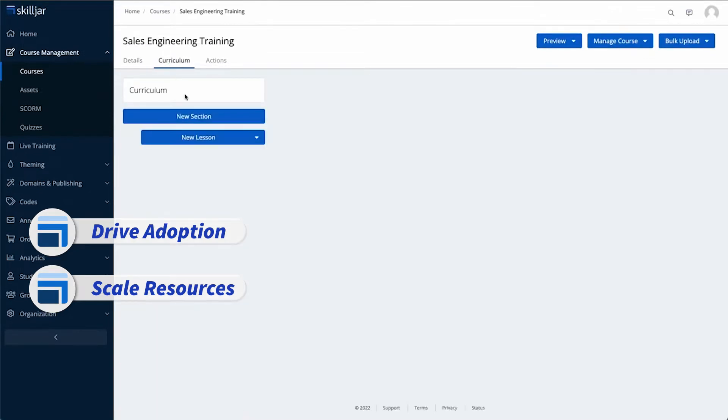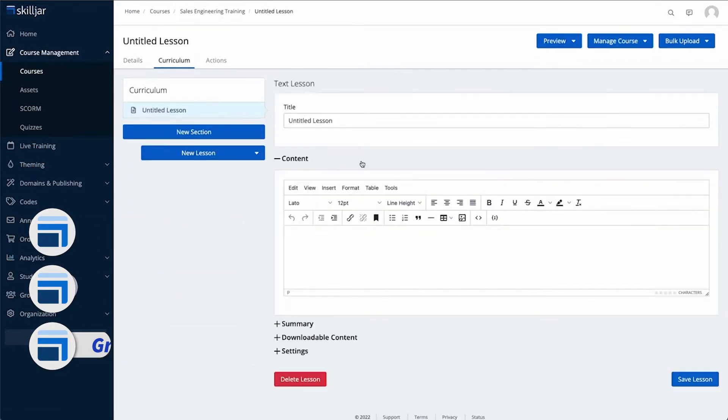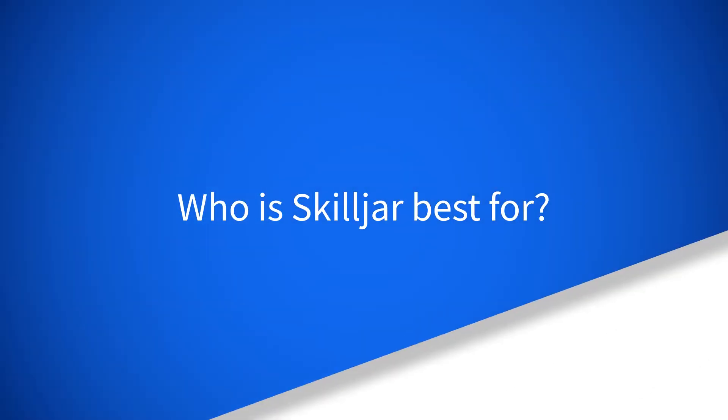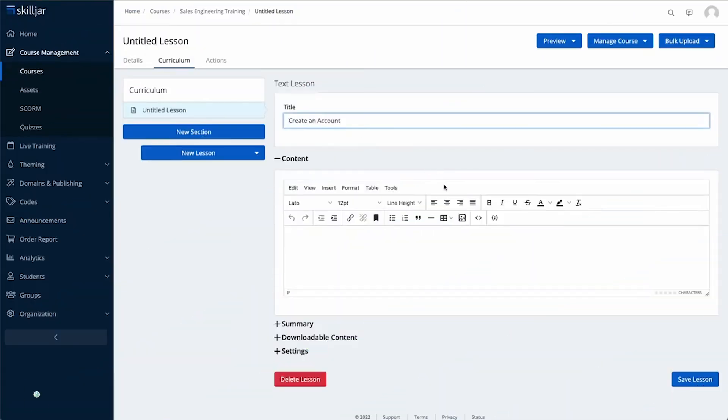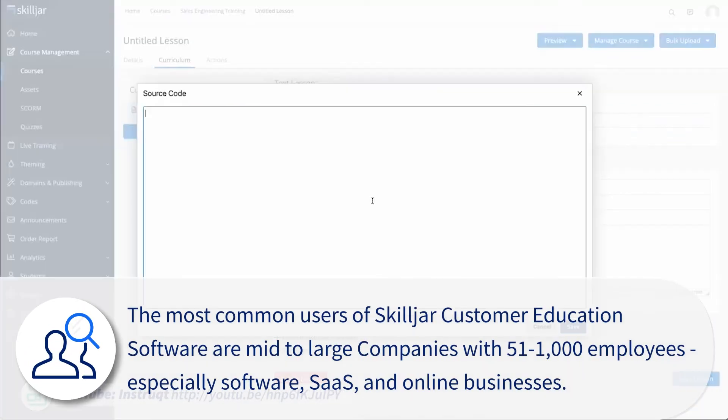Finally, Skilljar claims to grow revenue by offering monetization of programs and providing customer health metrics. The most common users of Skilljar's customer education software are mid to large companies with 51 to 1,000 employees, especially software, SaaS, and online businesses.